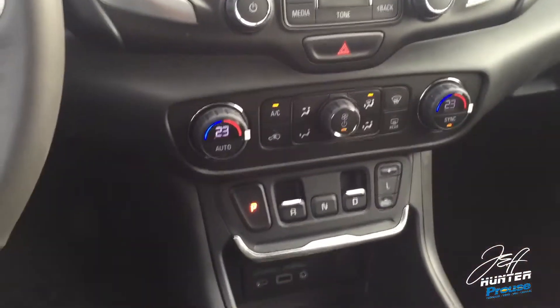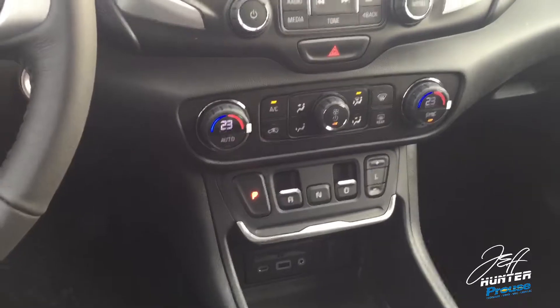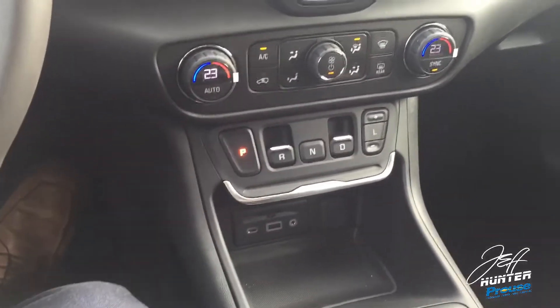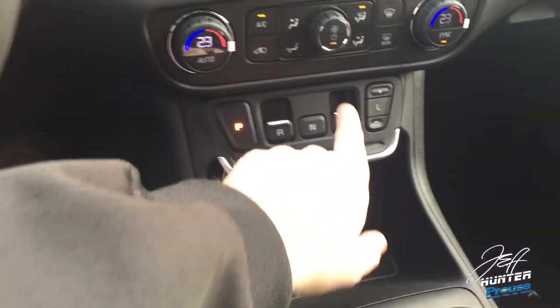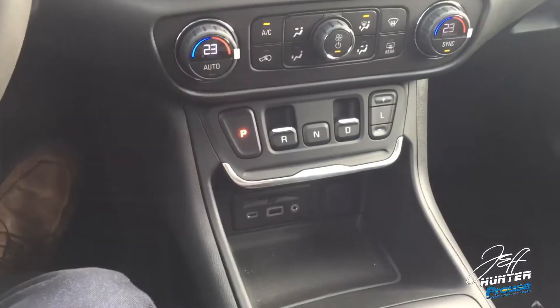Now one of the concerns people had: what happens if I'm in drive and somebody hits reverse? If you're going 10 kilometers an hour or more, it will not allow the vehicle to go from drive back to reverse — it's a safeguard.